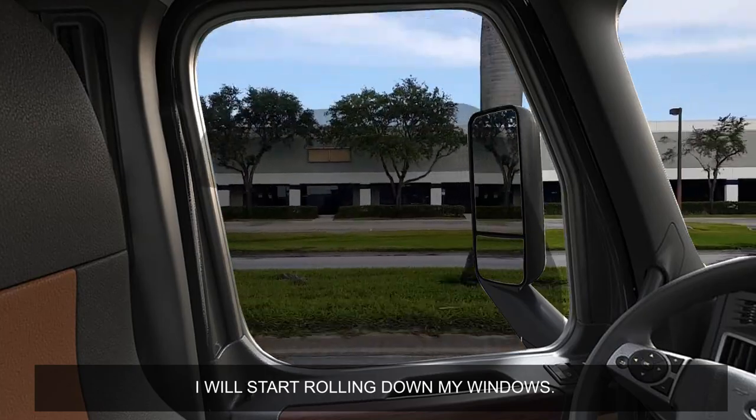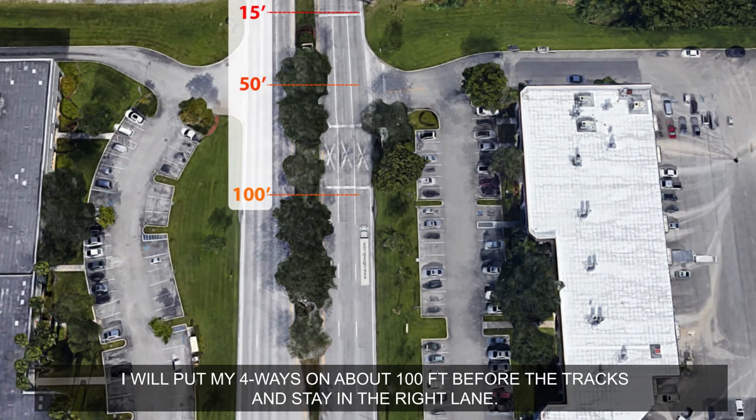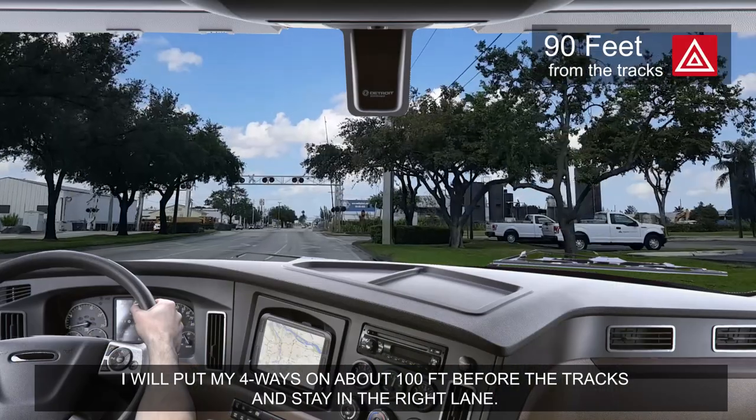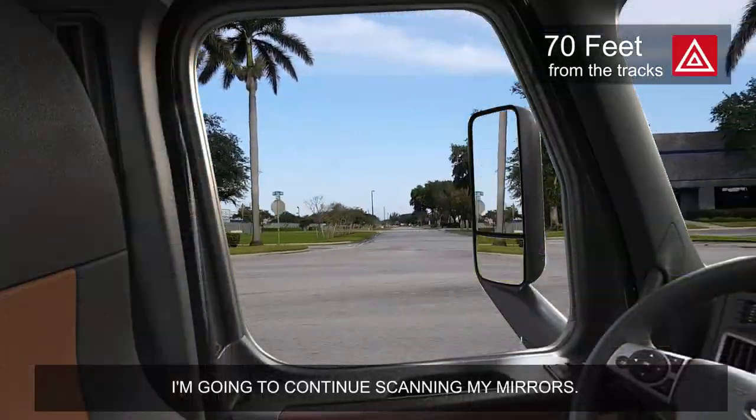I will start rolling down my windows. I will put my four-ways on about 100 feet before the tracks and stay in the right lane. I'm going to continue scanning my mirrors.